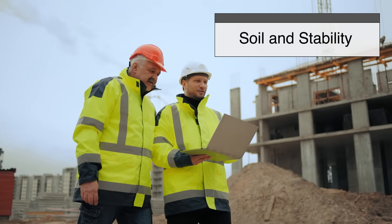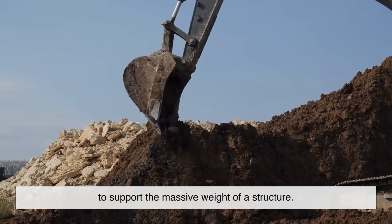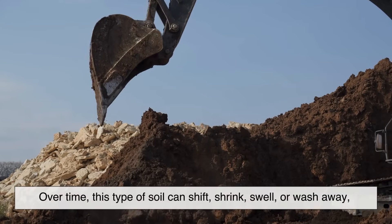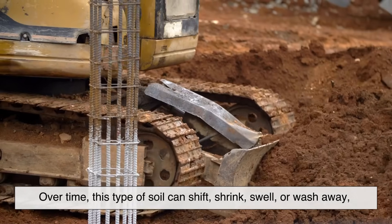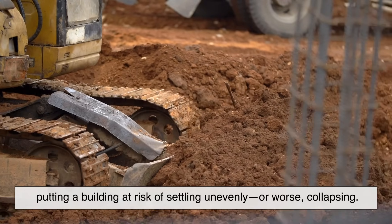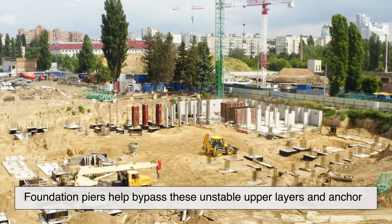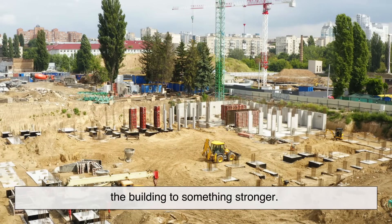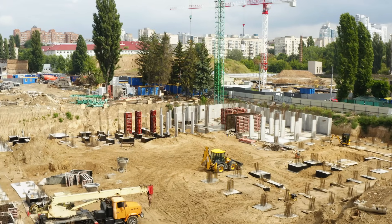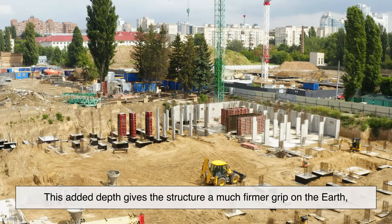So why exactly do we need foundation piers? It all comes down to soil and stability. In many regions, the topsoil is too loose or too moist to support the massive weight of a structure. Over time, this type of soil can shift, shrink, swell, or wash away, putting a building at risk of settling unevenly or worse, collapsing. Foundation piers help bypass these unstable upper layers and anchor the building to something stronger — compacted soil deep underground or solid bedrock.